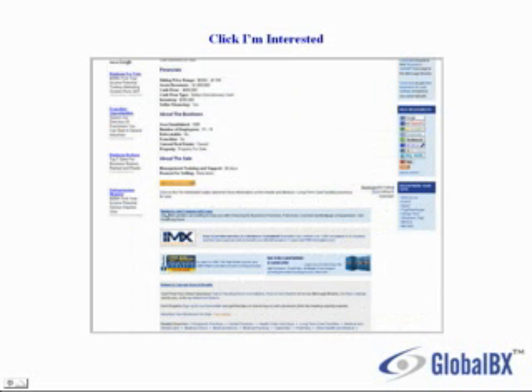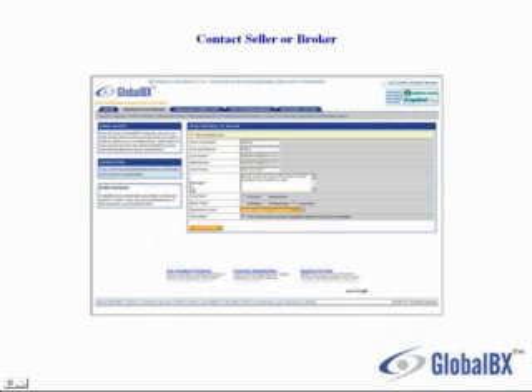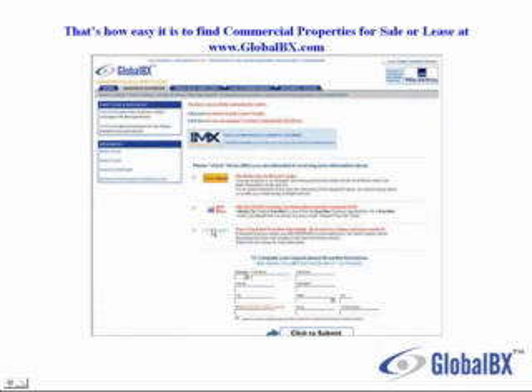If you find a listing that you're interested in, you would click on I'm Interested — the bright orange button here. Fill in your contact information as well as a message, which will be sent directly in real time to the seller or broker. Click on Send Message. That's how easy it is to find commercial properties for sale or lease at www.globalbx.com.